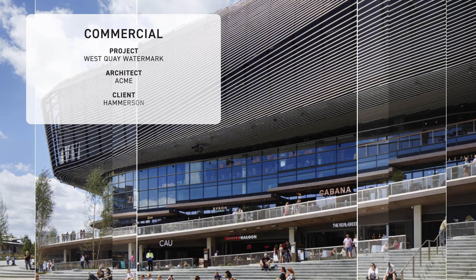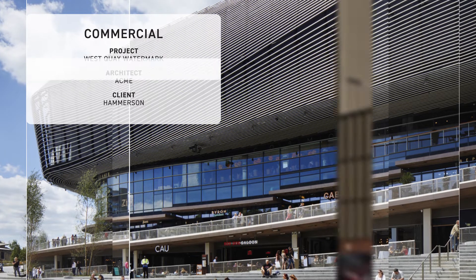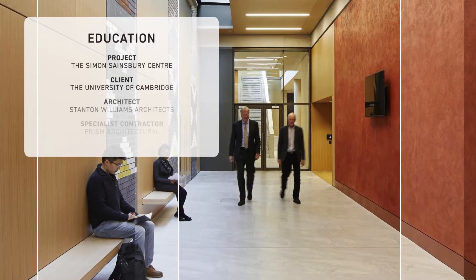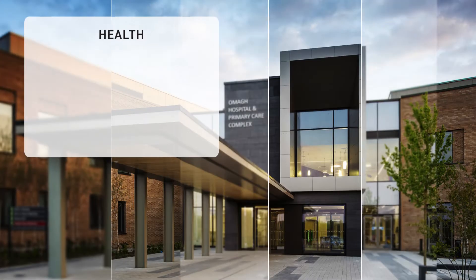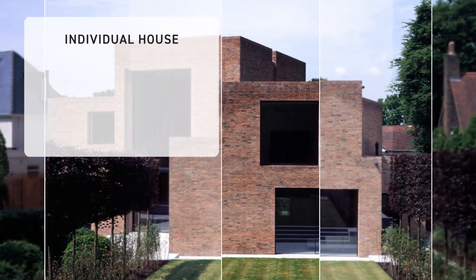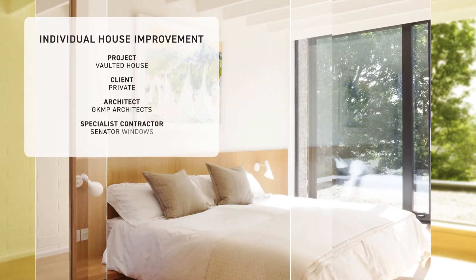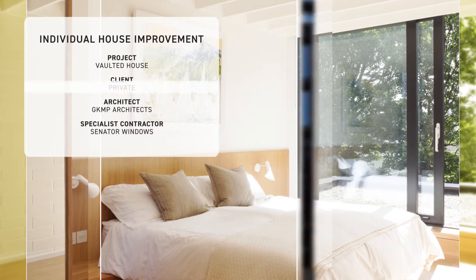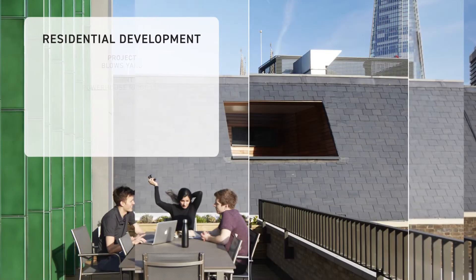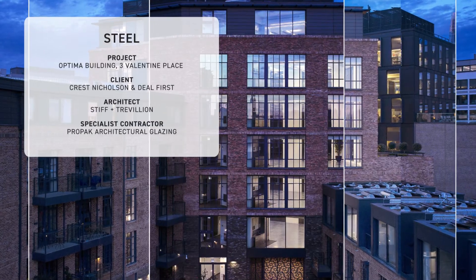Category winners for 2018 also included: Commercial – West Quay Watermark; Cultural – Lambda Drama School; Education – The Simon Sainsbury Centre; Health – Omer Hospital and Primary Care Complex; Individual House – Highgate House; Individual House Improvement – Vaulted House; Refurbishment – 30 Old Street; Residential Development – Blows Yard; Steel – Optima Building 3 Valentine Place.